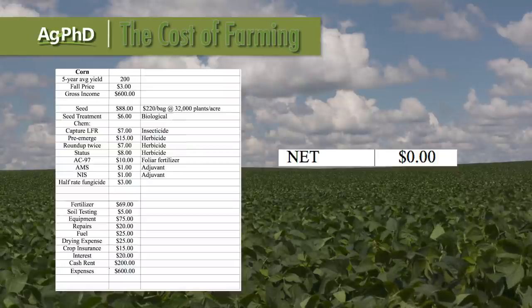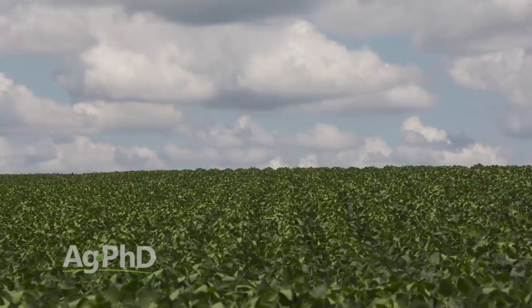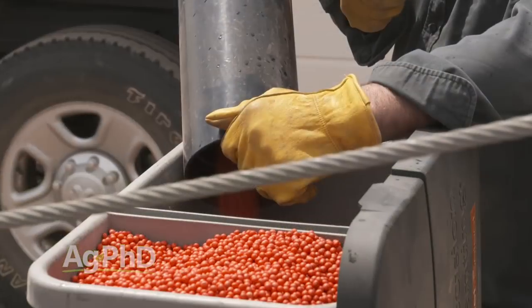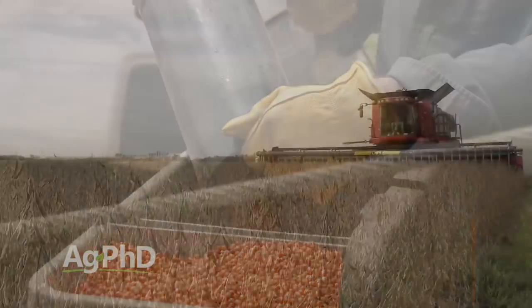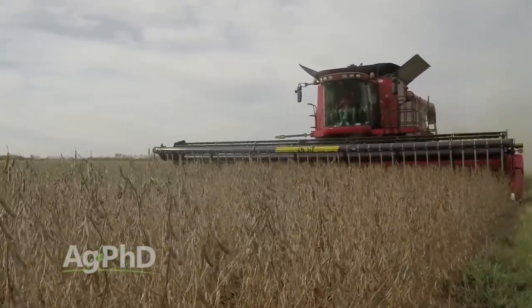Now, if you say, can't you just get cheaper land? Yes, you can. You can find land that you can rent for less money per acre, but it also doesn't have the potential to raise as much yield. And you can say, can't you find cheaper seed? Sure, there's cheaper seed out there, but it doesn't have the potential to get quite as much yield. So you have to make those trade-offs as you're making these decisions.